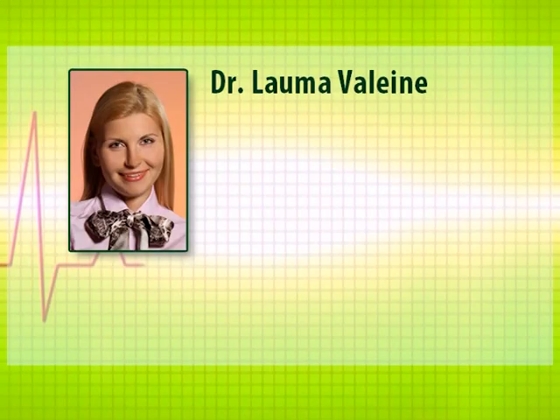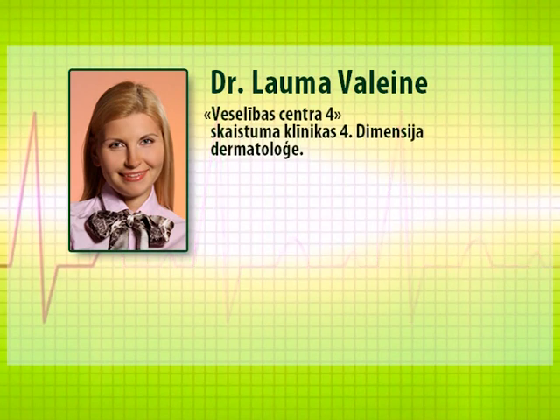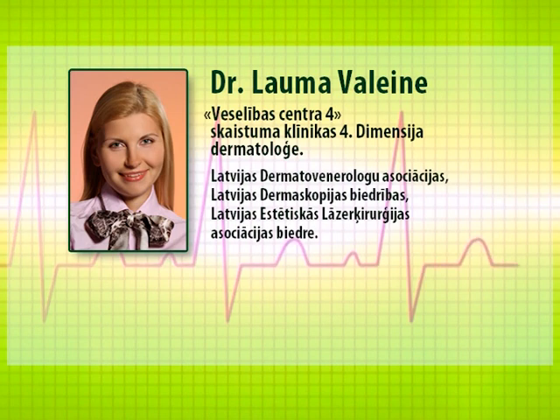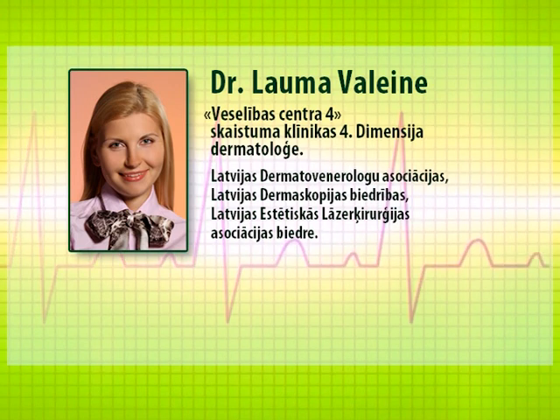Dr. Lauma Valene, dermatologist at the Fourth Dimension Beauty Clinic of Health Center IV, is a member of the Latvian Association of Dermatologists, the Latvian Dermatoscopy Society and the Latvian Association of Aesthetic Laser Surgery.